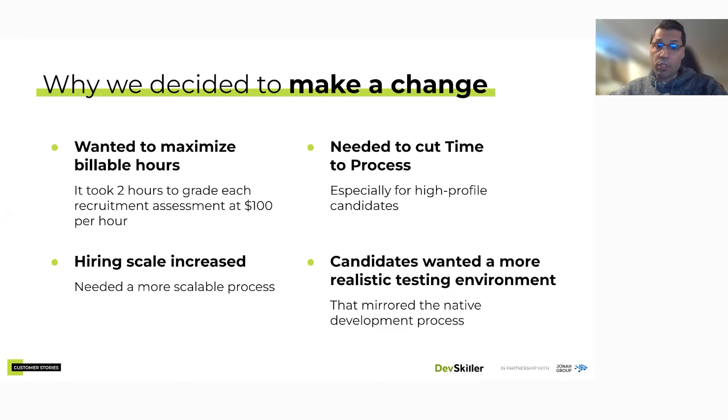We wanted to maximize developer billable hours, which is very key in our business. We also needed something scalable — we knew at some point the organization was going to need to expand rapidly, which is exactly what we're doing now. With the volume of people we're trying to put through the funnel, it would have been impossible for the development staff to keep doing technical assessments while also doing their actual development work.